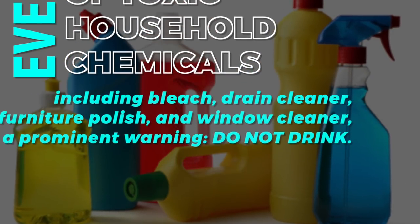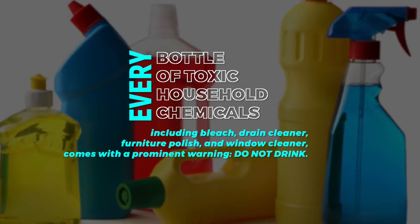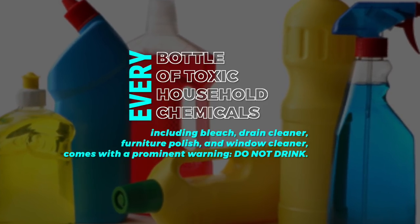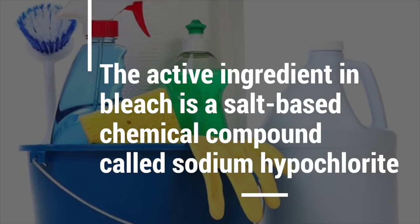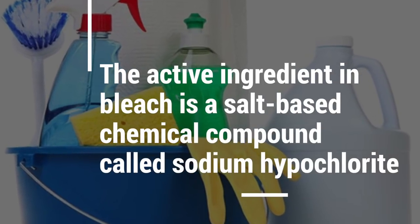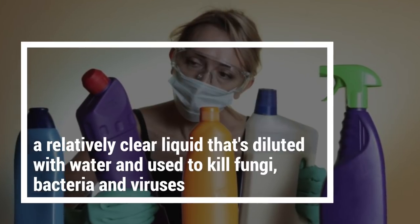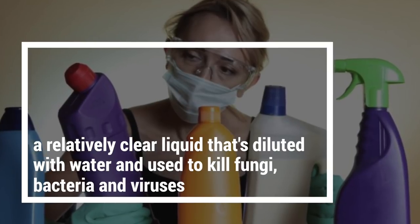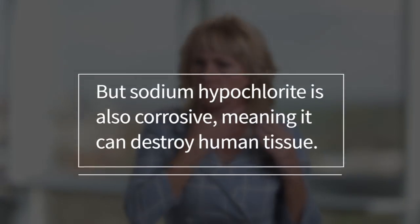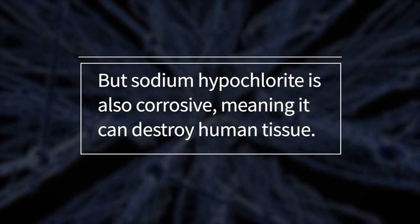Every bottle of toxic household chemical, including bleach, drain cleaner, furniture polish, and window cleaner, comes with a prominent warning: do not drink. In bleach, the active ingredient is a salt-based chemical compound called sodium hypochlorite, a relatively clear liquid that's diluted with water and used to kill fungi, bacteria, and viruses, and helps you make it through flu season in one piece. But sodium hypochlorite is also corrosive, meaning it can destroy human tissue.